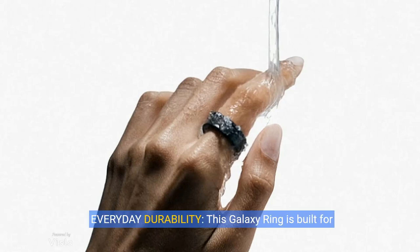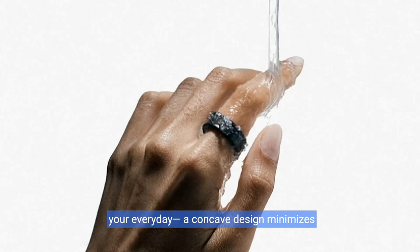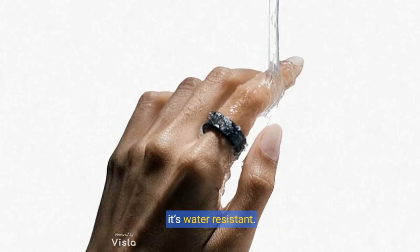Remarkable design. Everyday durability. This Galaxy Ring is built for your everyday. A concave design minimizes scratches for outstanding durability. Plus, Galaxy Ring isn't afraid to take a splash — it's water-resistant.